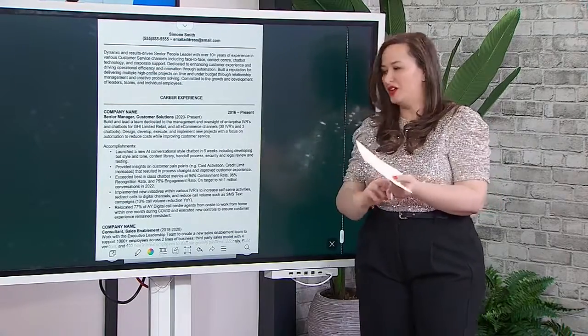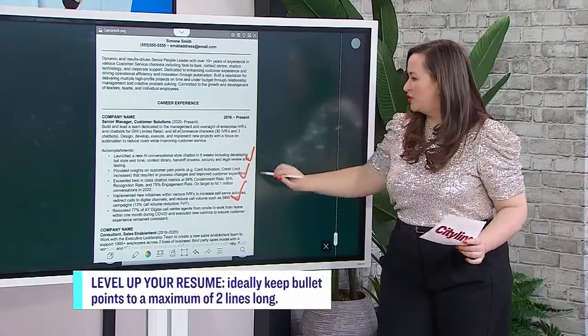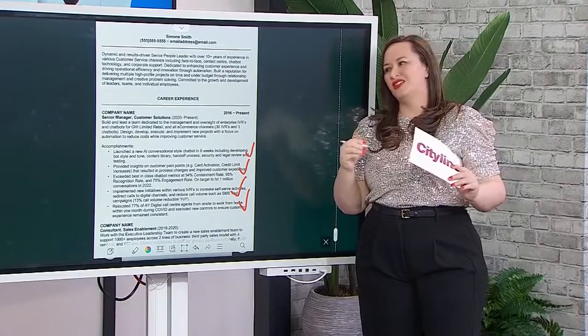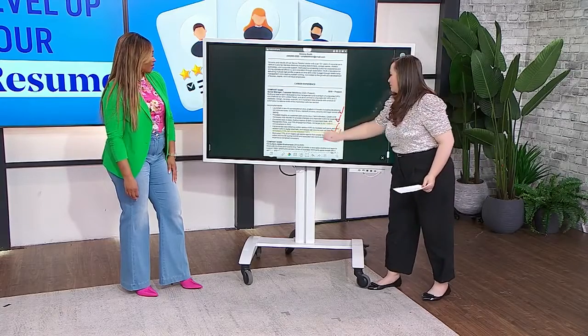People are usually trying to cram too much in. But do you see how much better this looks? We have three lines, we can read it, it doesn't feel like hard work. You always want a maximum of maybe two lines for each bullet — three is okay if you've got something really big to say. We left this one at three, but it's just so much better than it was before.